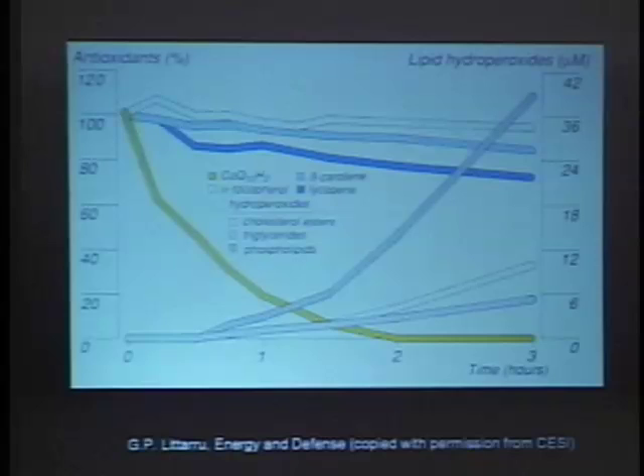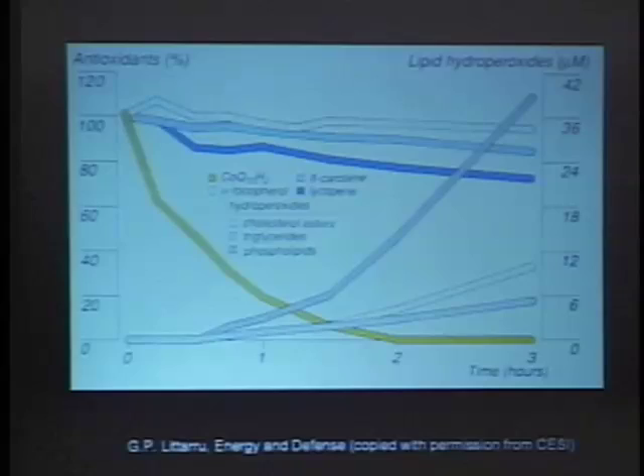Looking at antioxidant timing data: the orange line is CoQ10, and the top three blue lines are vitamin E, beta-carotene, and lycopene. The main point is Q drops like a rock before any of the other three antioxidants. It isn't until Q gets down almost to zero that you start getting lipid membrane hydroperoxides. So it clearly is a first-line antioxidant, and there's strong evidence that CoQ has real meaning in our cellular physiology.